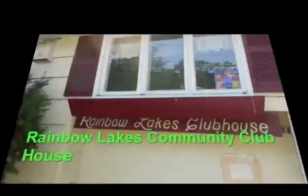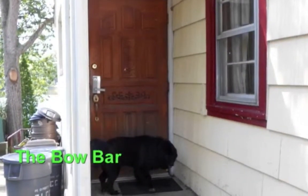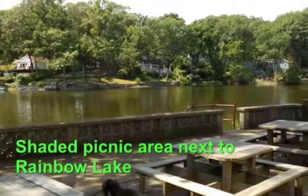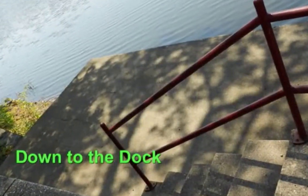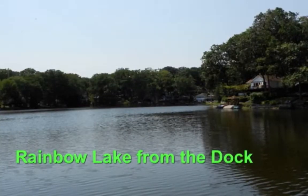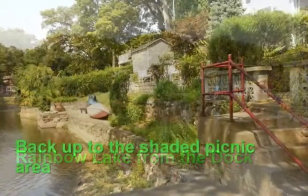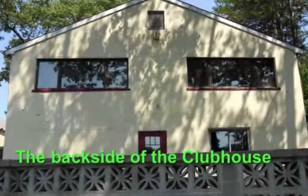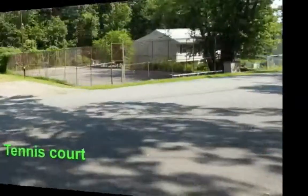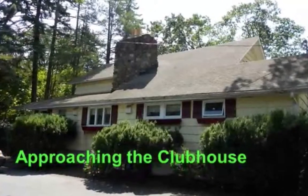This area was recently improved — the dam area. Here is the country club. Here's the view from the back of the country club over the largest lake, Rainbow Lakes. Now we're going to walk along Rainbow Trail — a tennis court.